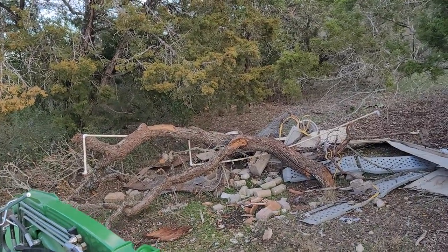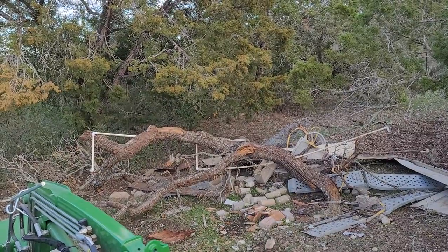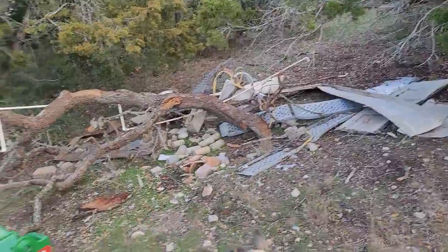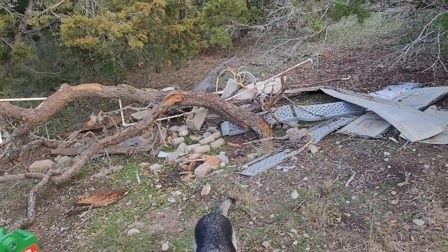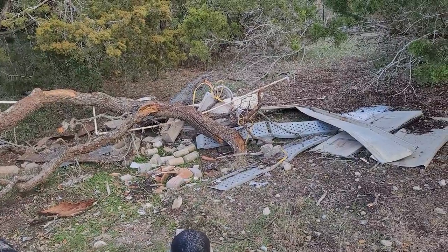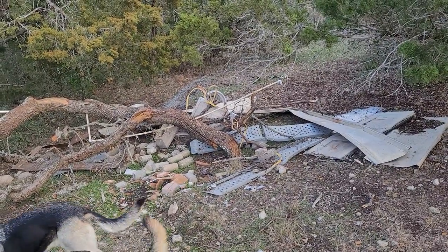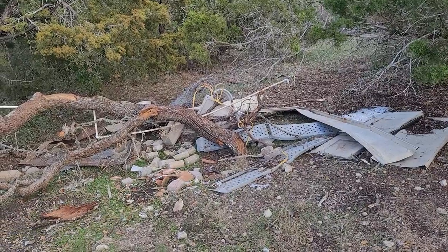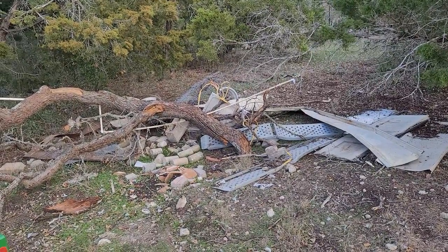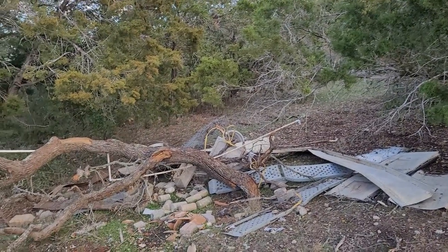I don't really burn wood outside, but a lot of this metal and concrete is crap the last guy left all over the property, and I've been collecting it. The metal is probably going to go to a scrap yard, the wood will get bucked up, and the concrete might get buried somewhere if I ever have a big hole to put it in.